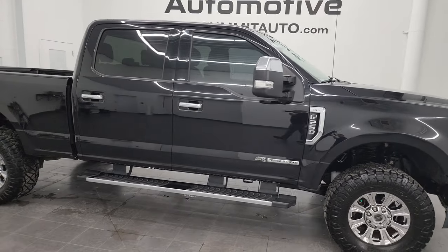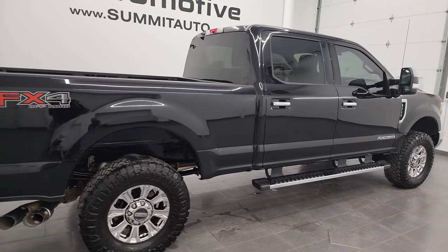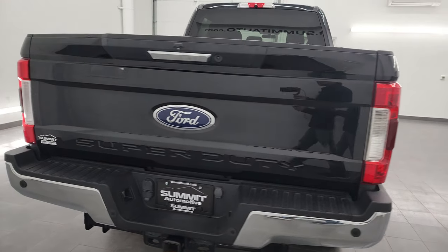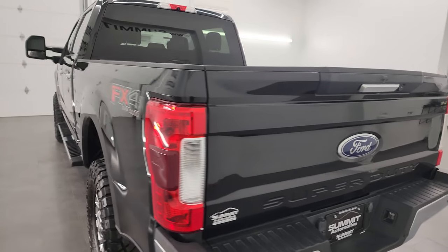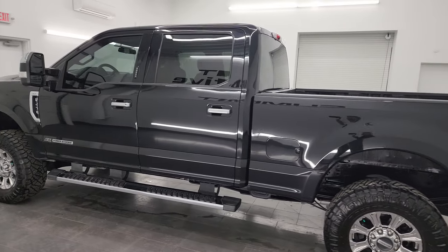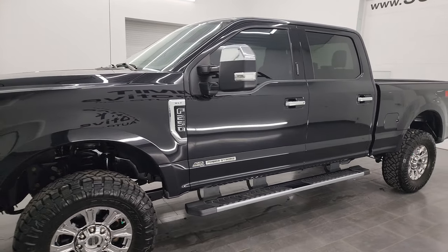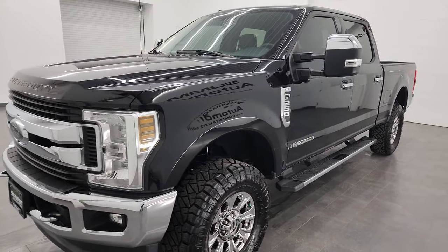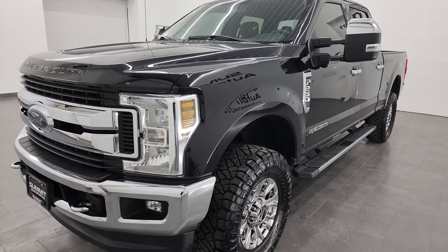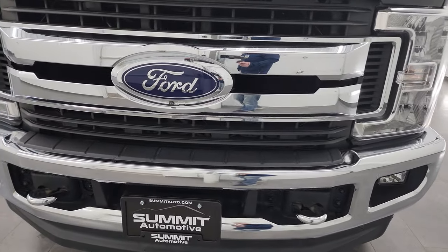Hey, this is Brett, and this 2019 Ford F-250 Crew Cab Short Box XLT FX4 is stock number 13624Z. I am here at Summit Automotive in Fond du Lac, Wisconsin — your new and used heavy-duty truck headquarters. This 2019 Ford F-250 has the 6.7 liter Power Stroke diesel engine, paired up with the six-speed automatic transmission. This truck has been fully safety inspected by our service shop per the state of Wisconsin inspection process. It has a fresh oil and filter change, all the fluids have been checked and topped off, and it is 100% ready to go.